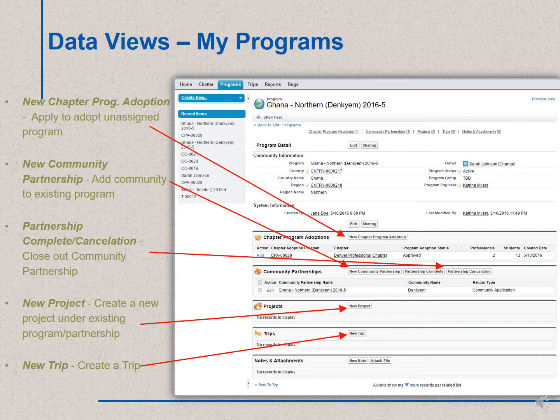Starting at the top, there's the chapter program adoptions. If a program is unassigned, this is where your chapter would click to apply for that program. Under that, there are community partnerships — this is where your chapter could add an additional community partnership or cancel or complete a community partnership within your program. Then there are projects, where you would create new projects under an existing program and community partnership. And then finally, a trip — that's where you could start the process of creating a trip.